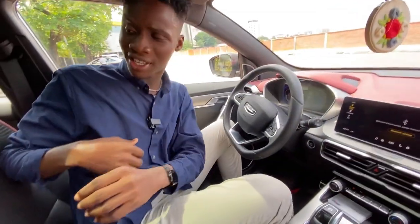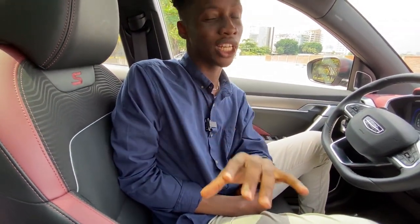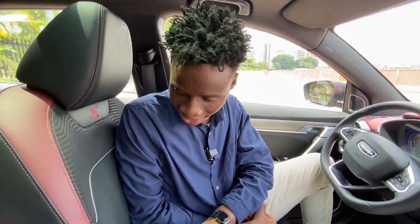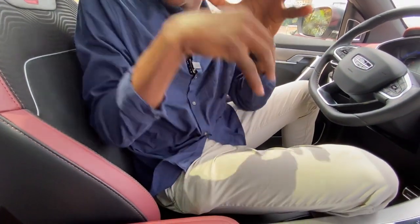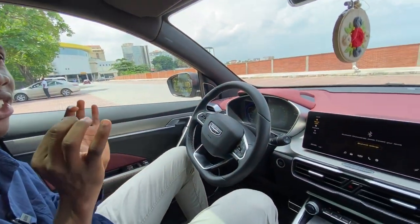The sports seats feel really comfortable. They have a combination of cloth and leather, and the bolsters hold you in place. I also like the 'S' that's embroidered on the seat because this is the Sport Plus trim. I like all the small touches — it really means a lot.